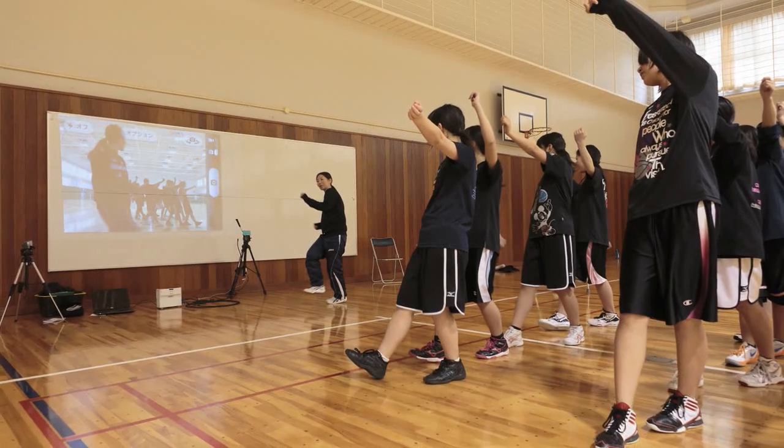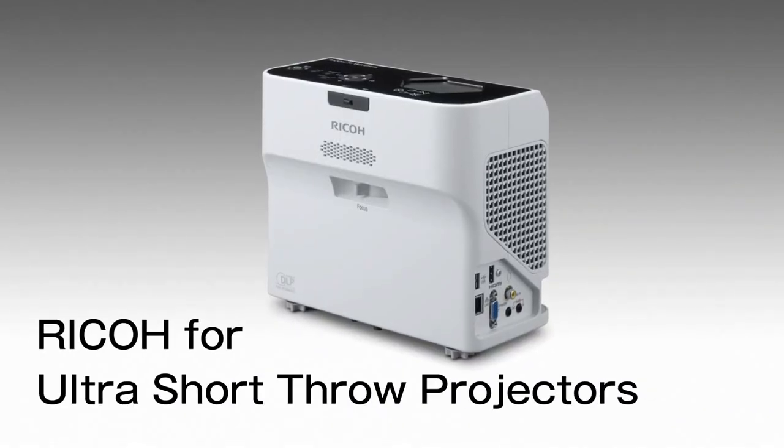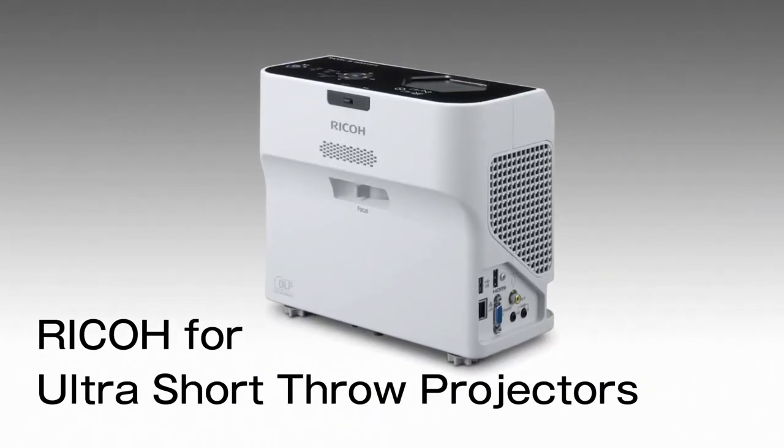These projectors can be used in many different situations, such as conferences, for educational use, and for signage. Easy to carry. Multi-purpose. Ricoh Ultra Short Throw Projectors.